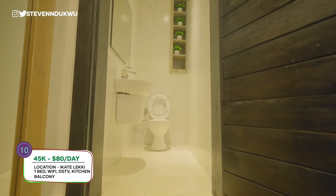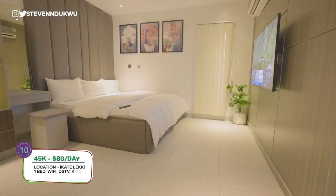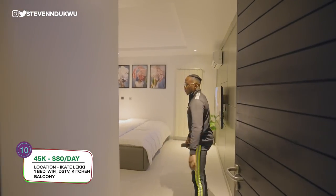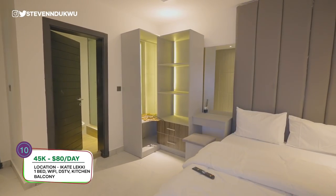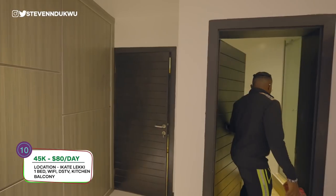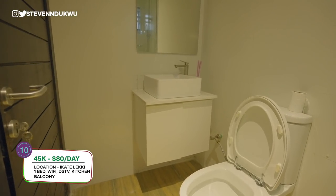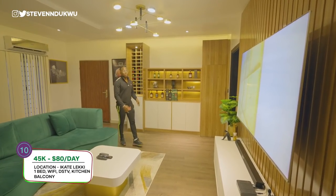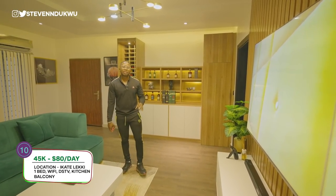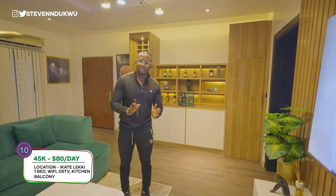On this other end you have the visitor's toilet and the room. The apartment looks well furnished - it looks like you're in a hotel. You have your white shades, the restroom over here with a standing shower, WC and vanity, and storage for your clothes. If you like this apartment, the asking price per day is around 45,000 Naira, which is around 85 to 90 dollars - it depends on the foreign exchange market at the point where you want to get the apartment.